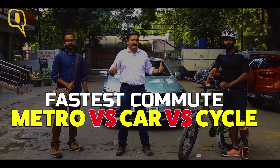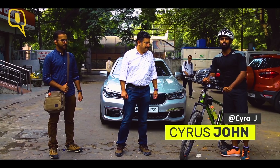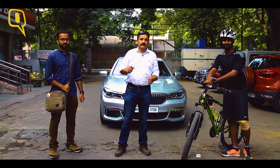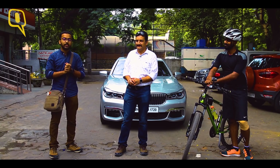This BMW pumps out 262 bhp of power and can go up to 240 kilometers per hour top speed, but that's not going to matter. Cyrus's vehicle is a Trek 3700D, which can max out at 45 kmph. We have a 20-kilometer commute from IIT in South Delhi all the way to Film City. Aakib will take the Delhi Metro to the Auto Lake station, interchange at Rajiv Chowk, then take a rickshaw or auto to the office. It's a long route for him.